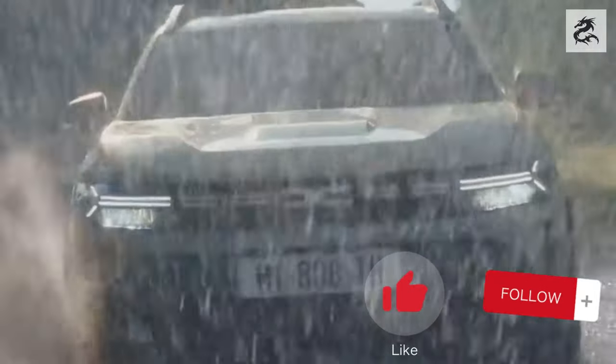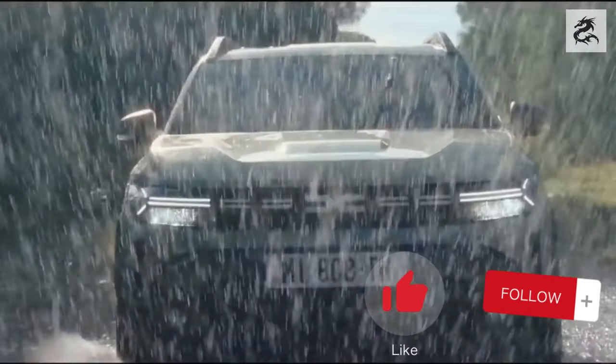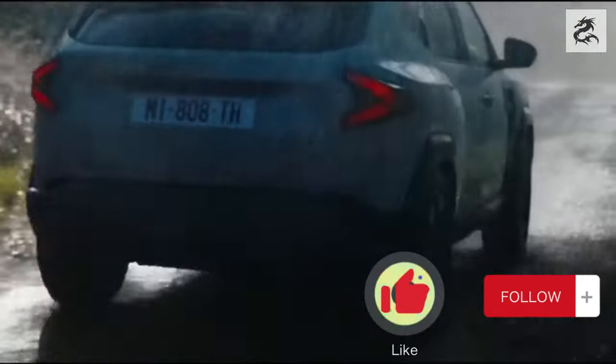Hi friends. The Dacia Duster, squeezed from the clichés of mediocrity, takes the stage as an SUV model that stands out with its uniqueness.